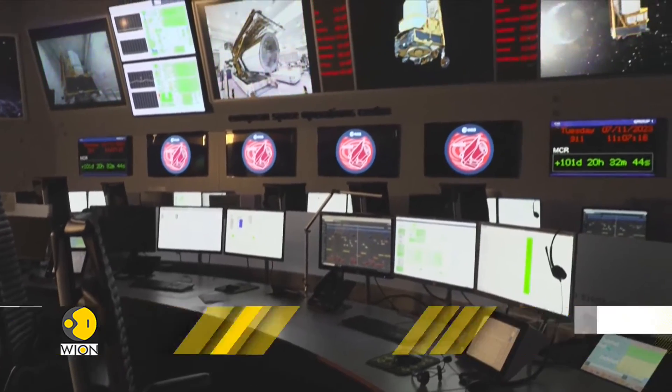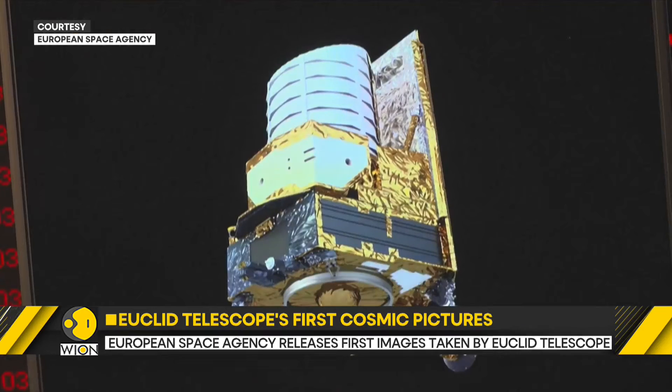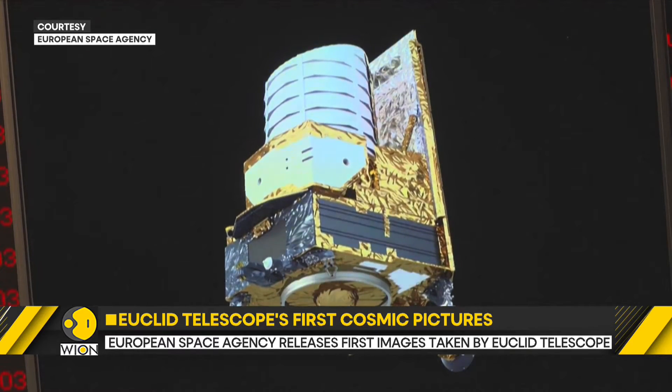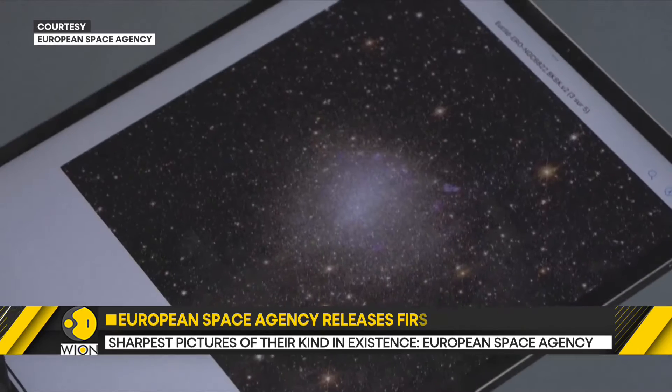Astronomers from the European Space Agency released these initial images on Tuesday. The ESA, which leads the six-year mission with NASA, has reported that these are the sharpest images of their kind ever captured.